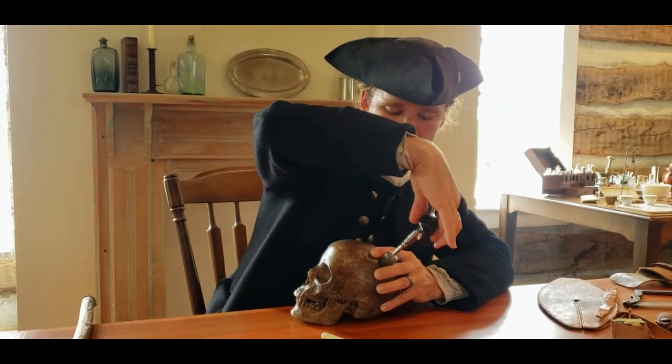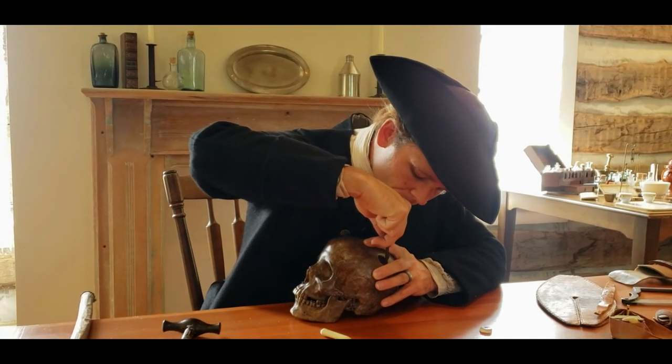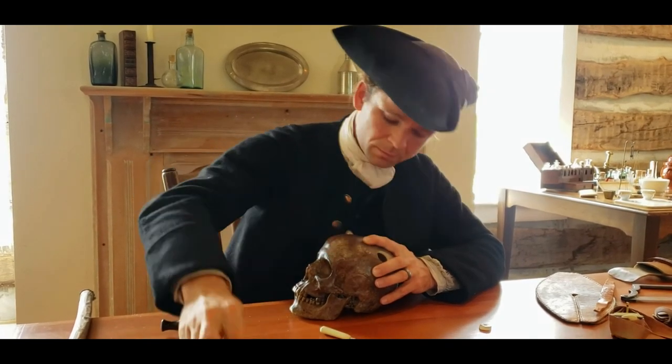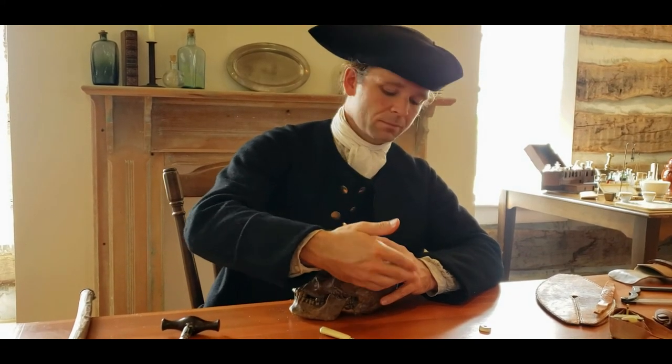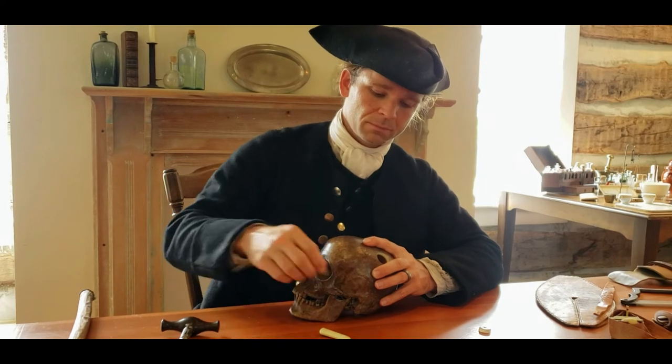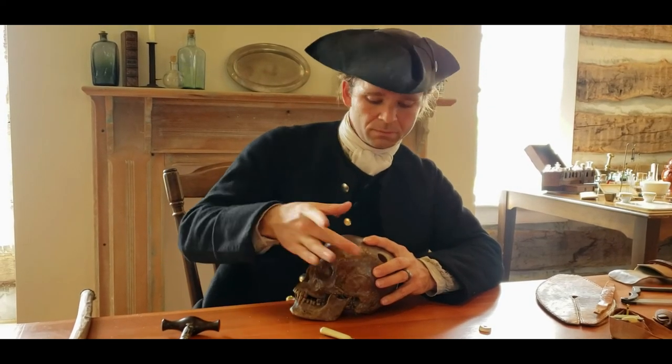Carefully lift the trephine out, removing the disc of skull. You then take a scalpel and slice through the dura mater, the thin layer that separates your skull and brain. Fluid from swelling can now drain, preventing brain damage. Pack the wound with lint and tow and bandage, and when drainage is complete, sew the scalp back together.